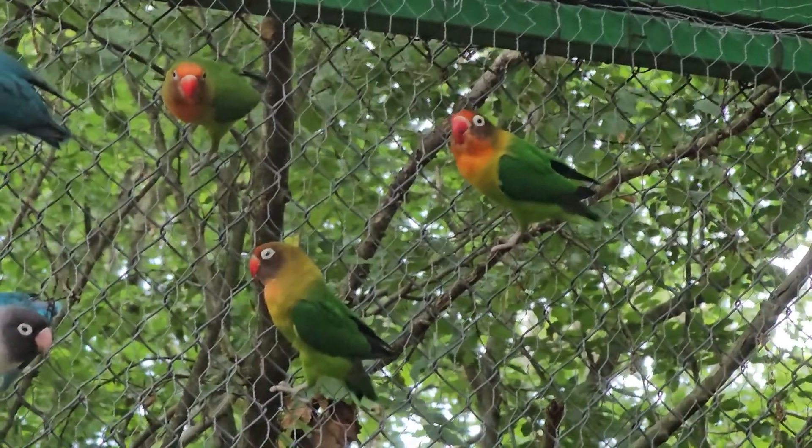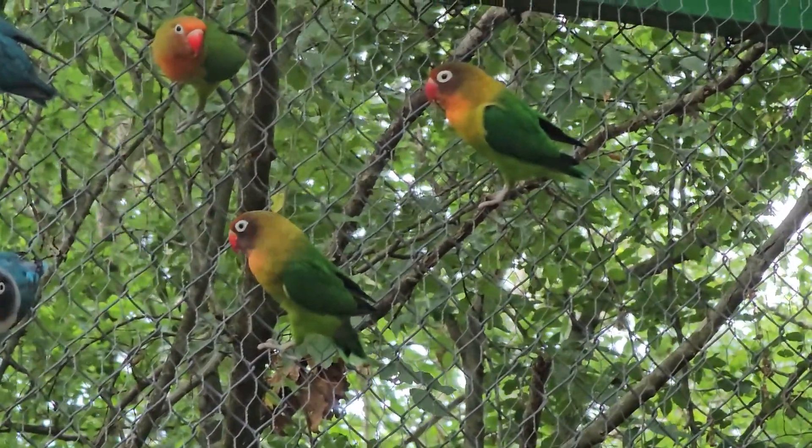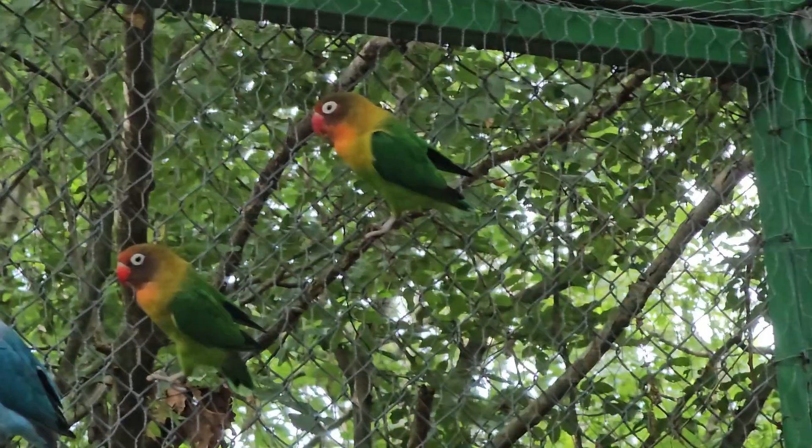The Fischer's Lovebird is a small species of parrot known for its vibrant coloration and social behavior. This parrot is originally from East Africa, specifically from the area around Lake Victoria in northern Tanzania.